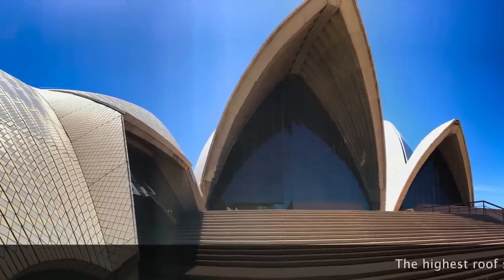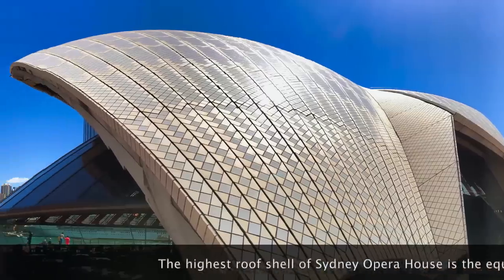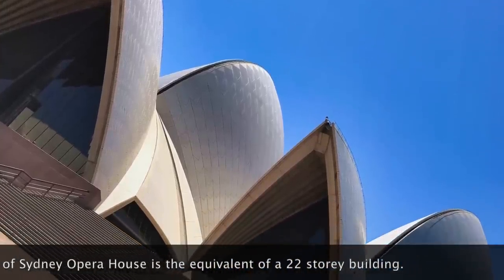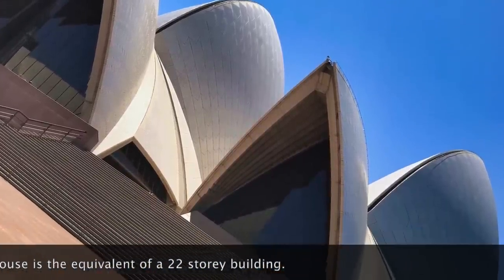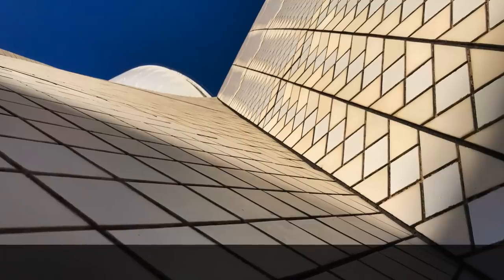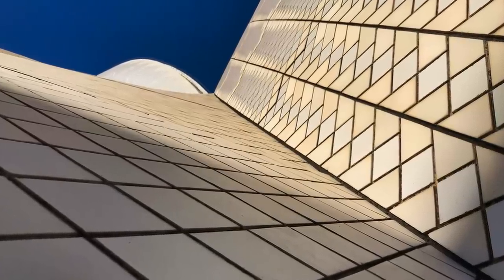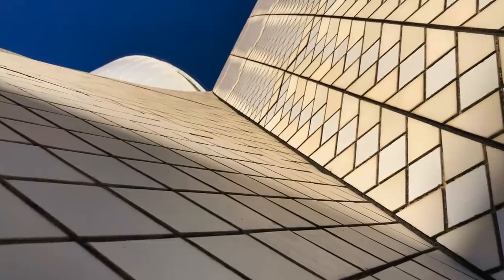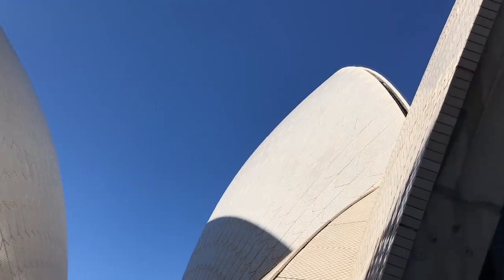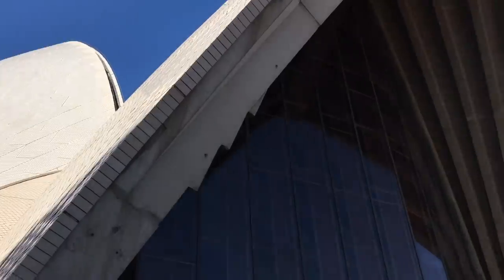They received 233 different designs for this masterpiece. The cost was supposed to be only $7 million, but the final cost was $102 million. Now let me tell you about the famous tiles covering this roof — they used over 1,056,000 roof tiles to cover an area of approximately 7,000 square feet on the structure. The tiles were also made by a Swedish company.